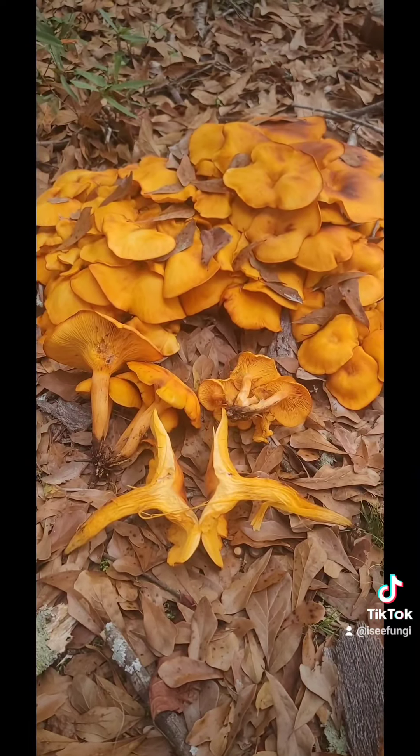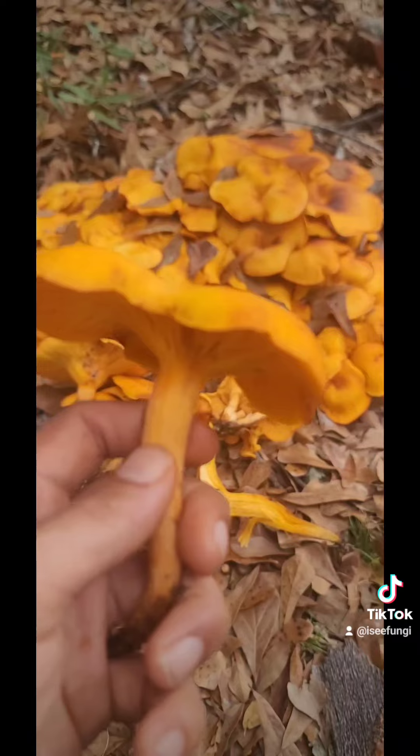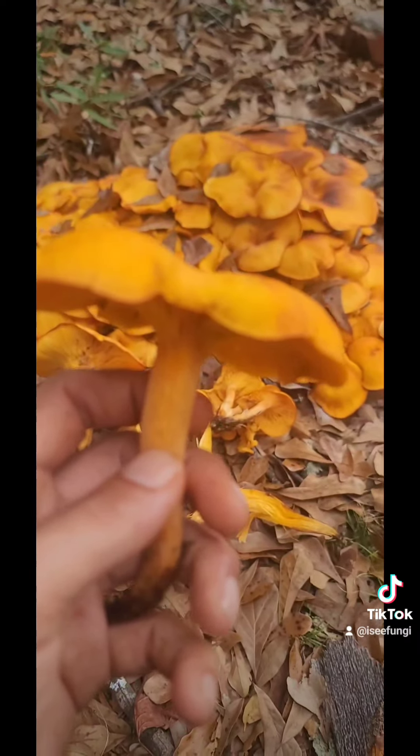Now even though these mushrooms are poisonous, it's completely fine that I'm handling them. I just need to not eat any of them.